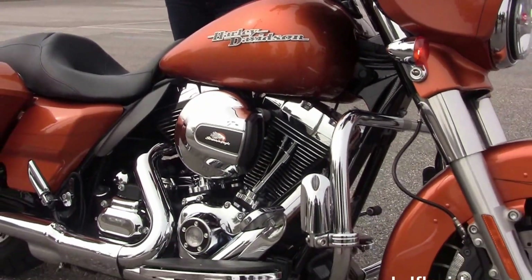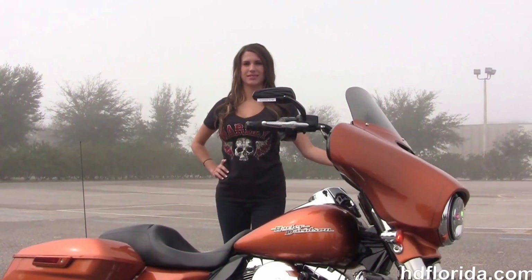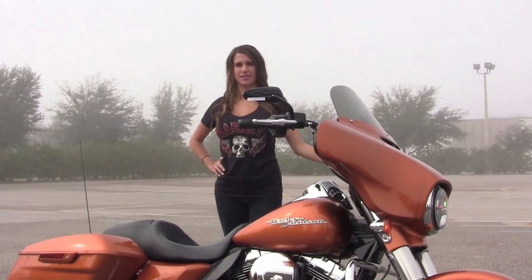This bike only has 8,915 miles on it, carries a balance of factory warranty that can still be extended out for five years on top of that, and Sarah's going to fire it up for us real quick.